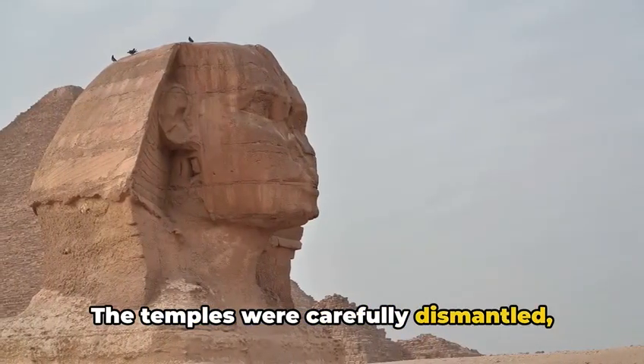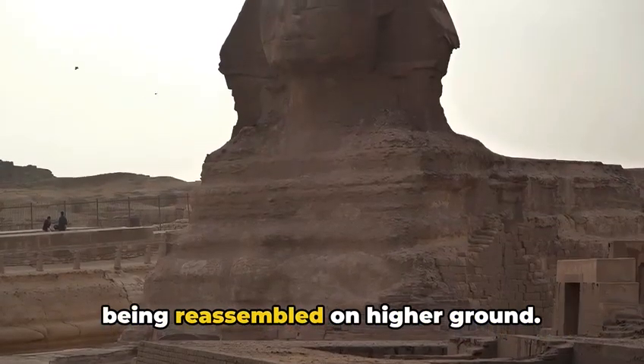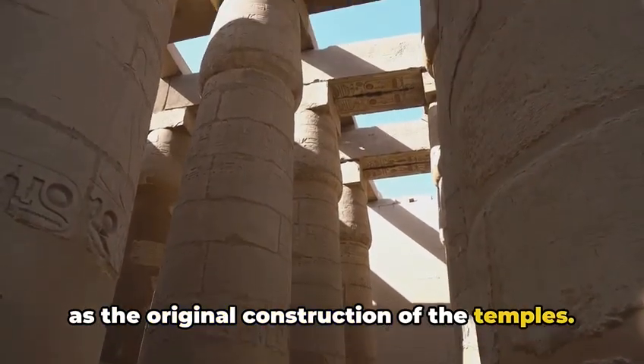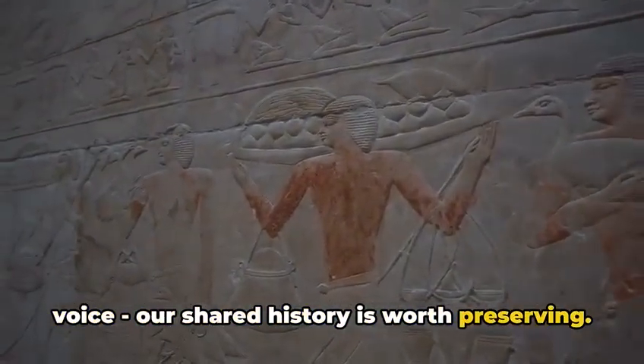The temples were carefully dismantled, each stone meticulously catalogued, before being reassembled on higher ground. This was no small task — it was an engineering feat as impressive as the original construction of the temples. But the world had spoken in a unified voice: our shared history is worth preserving.